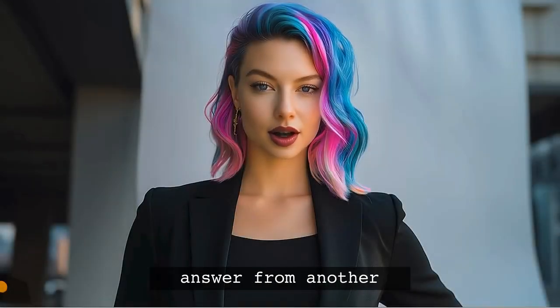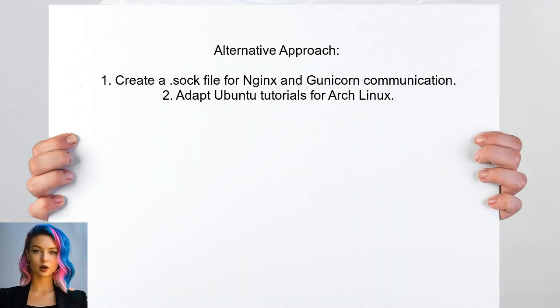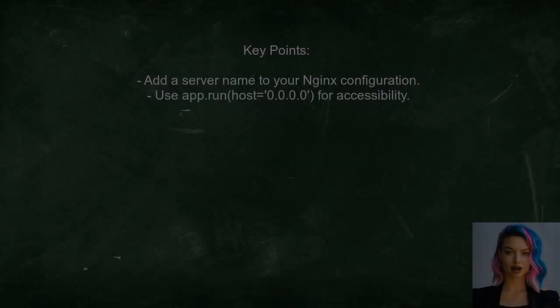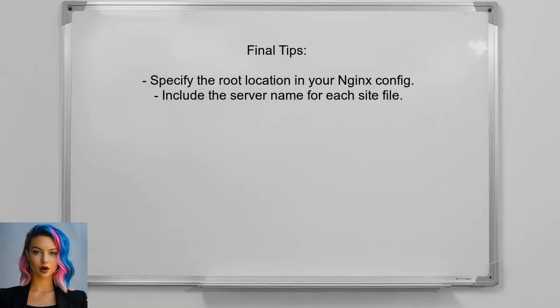Another approach suggests creating a .sock file for better communication between Nginx and Gunicorn, a method that can be adapted from tutorials designed for Ubuntu. Additionally, the user points out that your server block is missing a server name, which is crucial for Nginx to know which URL to respond to. Also, ensure that your Flask app is set to run on all interfaces by using app.run with host set to 0.0.0.0. For your second site file, make sure to specify the root location — without it, Nginx won't be able to reach the app. Again, include the server name for this configuration.